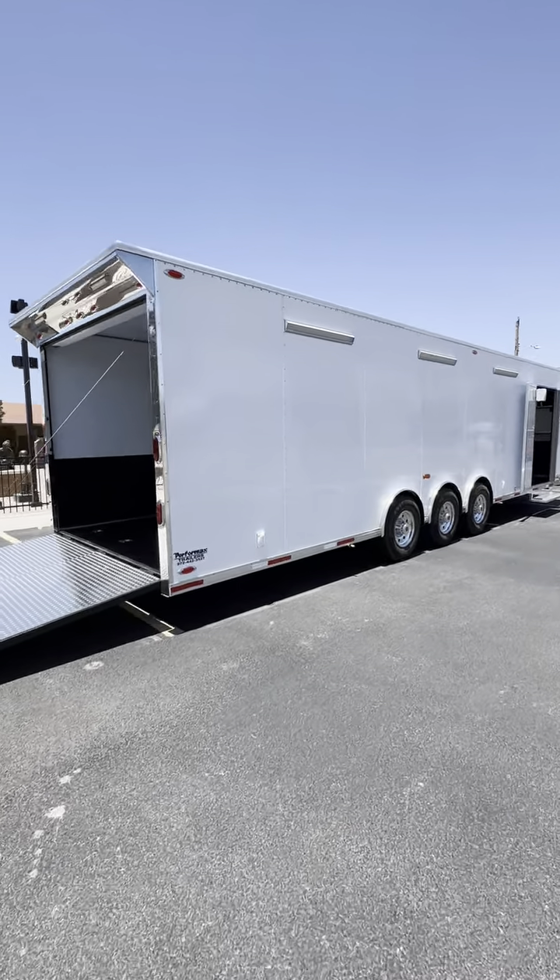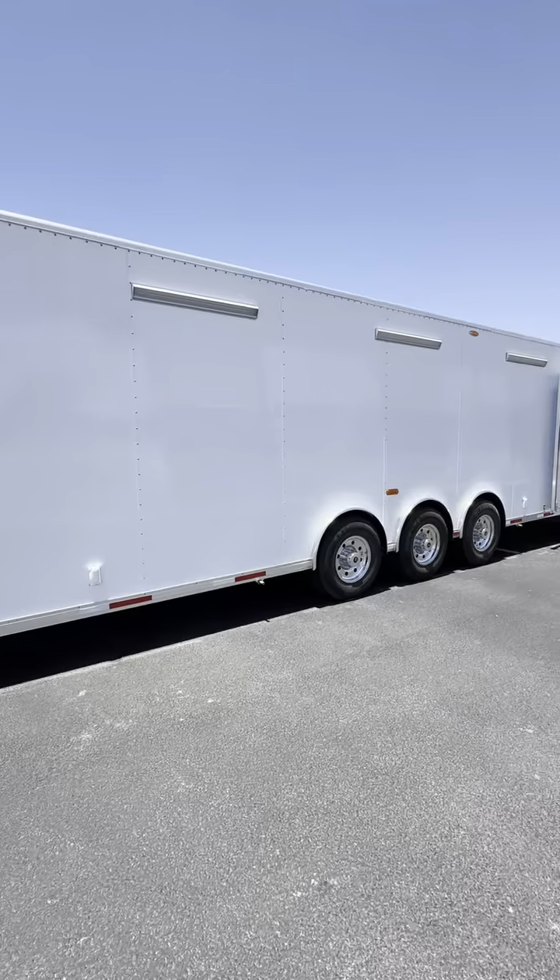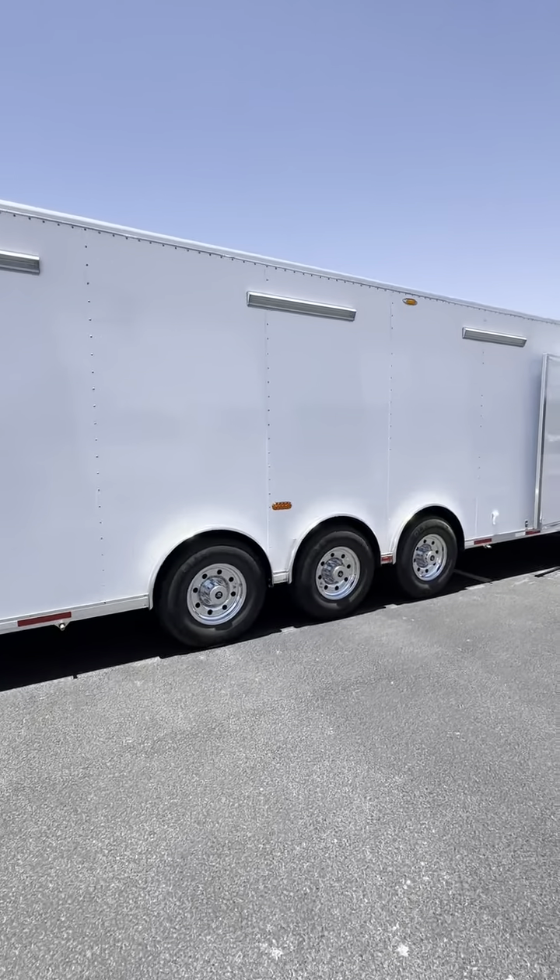Good afternoon. Jeff Saldivar with Patriot Autosports in Andrews, Texas. We are super excited to announce our partnership with Performax Race Trailers out of Wiley, Texas.